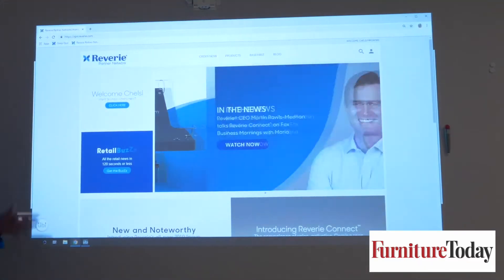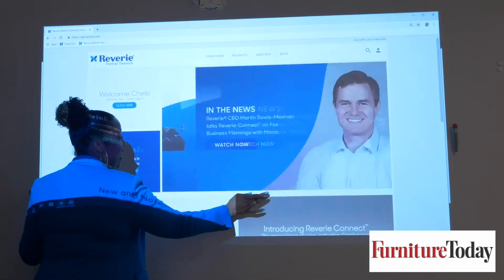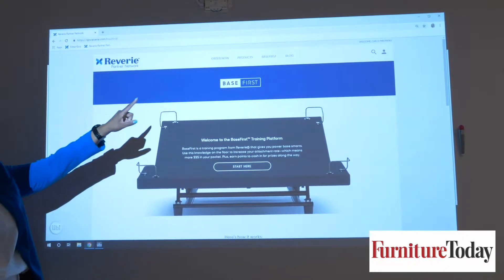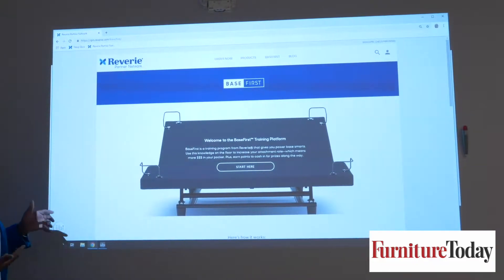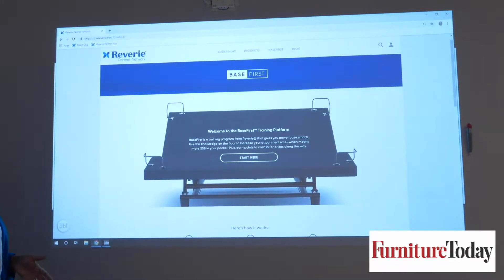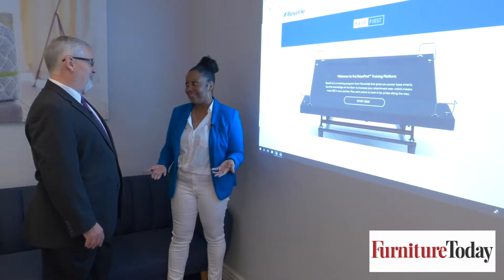And then it goes to phase two, which is the hands-on. That's when they're on the floor doing some role play, going through some of the common objectives and objections and different things that they may be experiencing on the floor. And then they go to the really cool stuff — and that's Base First digital. Absolutely. So this is housed on our Reverie Partner Network. And we really say here: if you don't know it, you won't show it. And if you don't show it, you won't sell it.